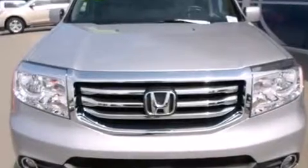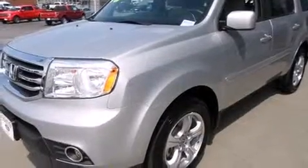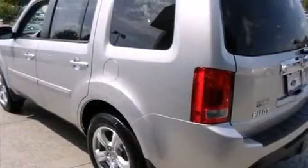Climb inside the 2013 Honda Pilot. A 3.5-liter V6 engine pairs with a sophisticated five-speed automatic transmission, and for added security, Dynamic Stability Control supplements the drivetrain.